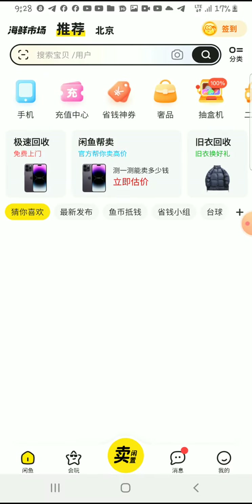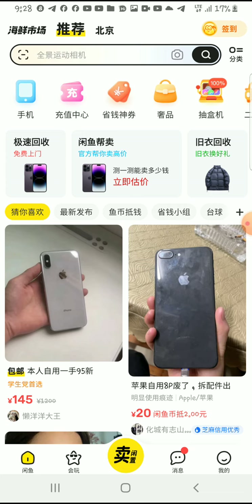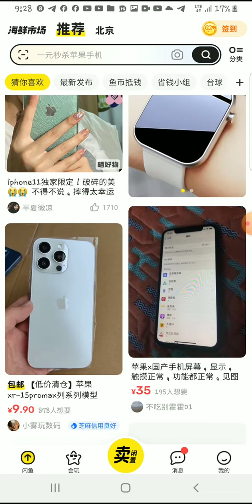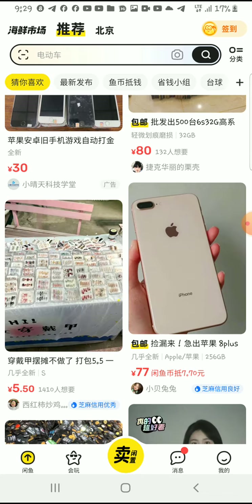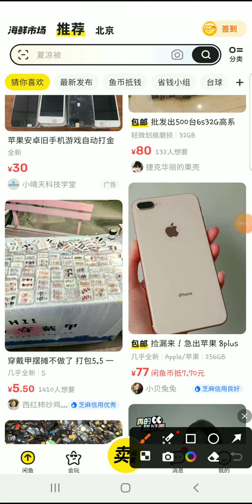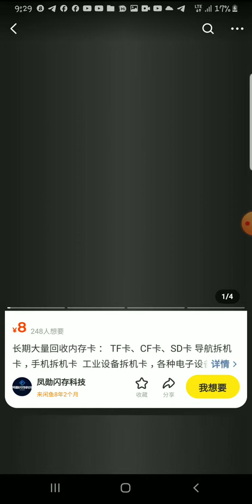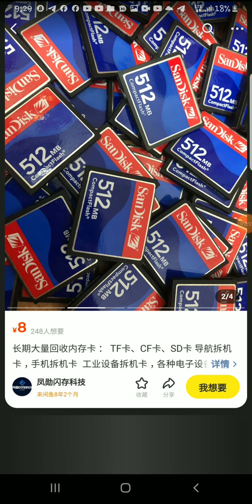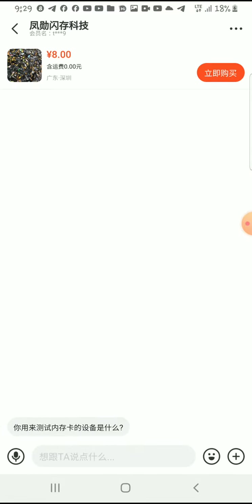For payment, they use Alipay. When you finally want to buy something, you have to chat with the seller first. For example, if I want to buy this memory card and I click on it, there is a chat button. I can click on it and write to the seller.